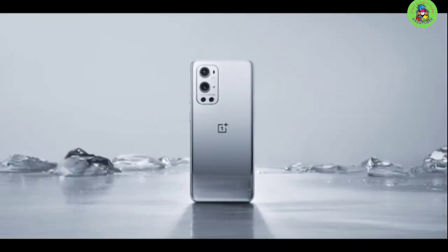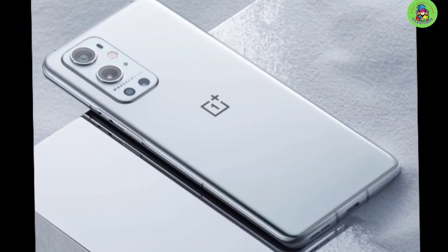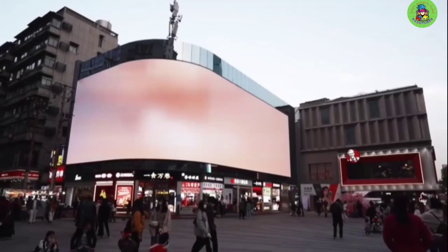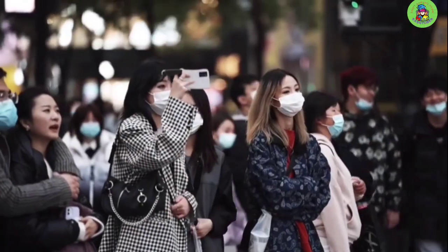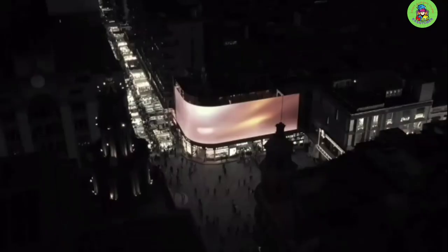Finally, the OnePlus 9 Pro, our pick for great flagship camera phone. The 9 Pro is OnePlus's 2021 flagship model, and through a partnership with the iconic photography company Hasselblad, the 9 Pro boasts a quad camera that includes standard-wide, ultra-wide, and telephoto modules, as well as a 2-megapixel monochrome sensor, and features a 48-megapixel 2x2 OCL quad-bayer sensor.